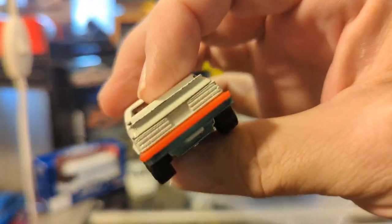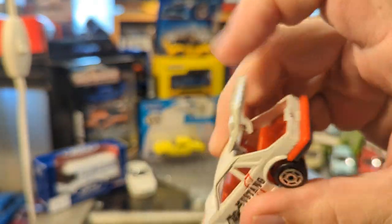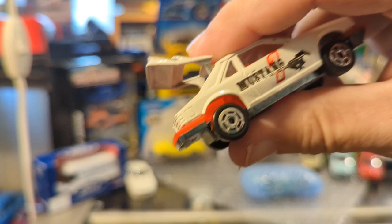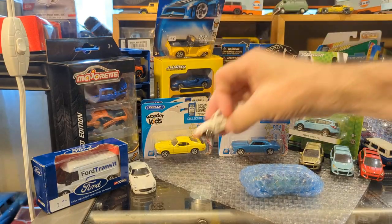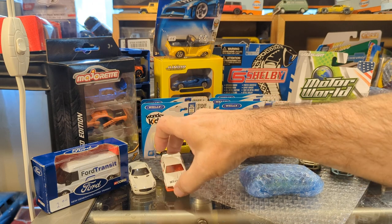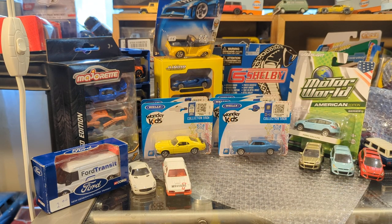Look at this — the metal base. The hood doesn't open, but — hold on — ah, this is the first diecast Fox body Mustang I have that has the opening hatch. That is so cool.